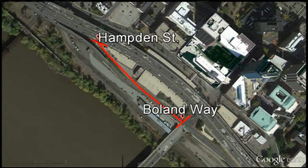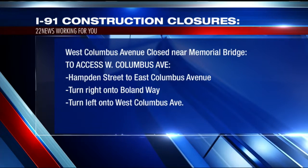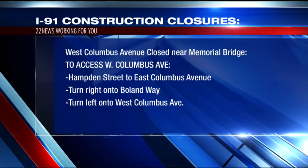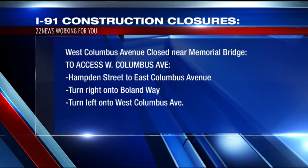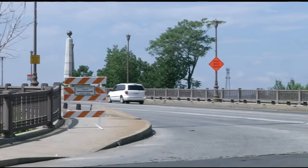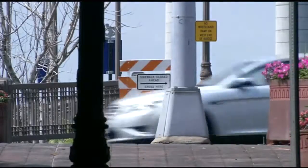The project is expected to make it easier for drivers to travel down West Columbus Ave once the Viaduct Rehabilitation Project is in full swing. Commuters who usually take West Columbus Ave to work in the morning will have to drive down Hamden Street instead. From Hamden Street, you can take East Columbus Ave onto Boland Way, and Boland Way will bring you to West Columbus Ave right near the Basketball Hall of Fame. The north parking garage in downtown Springfield will stay open during the closure. MassDOT is also reminding drivers to reduce their speed in the area.